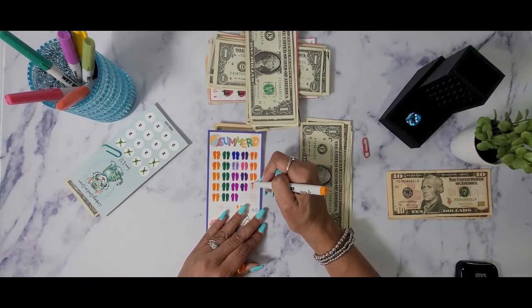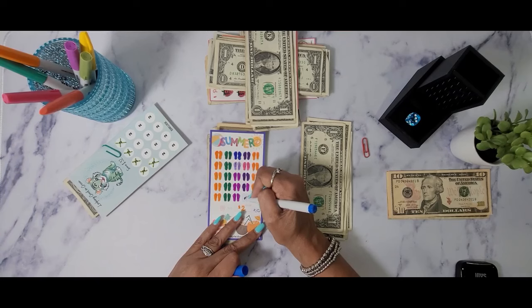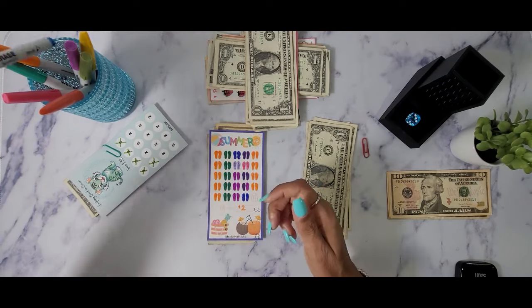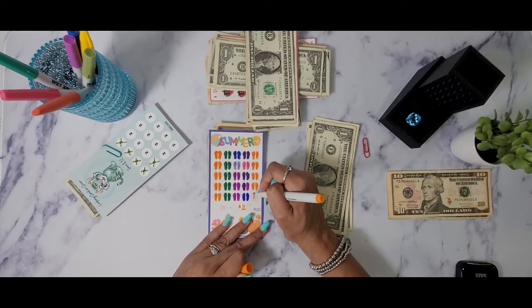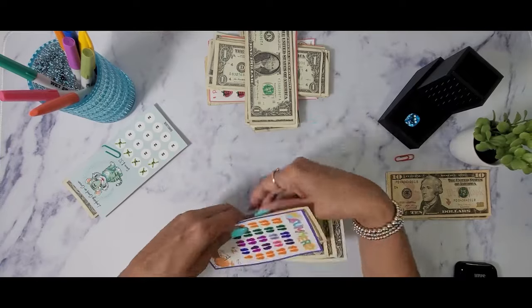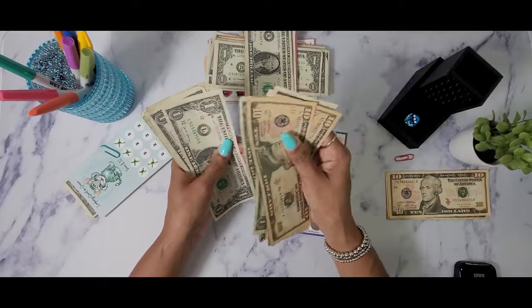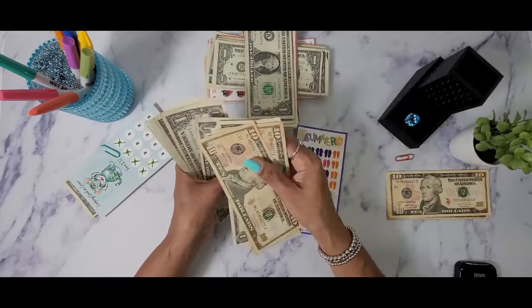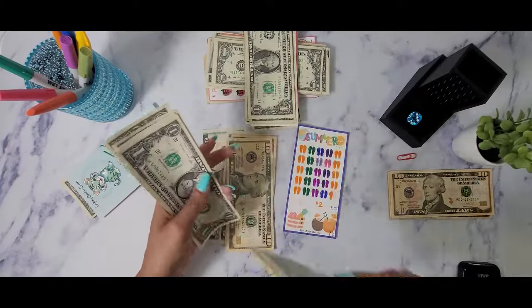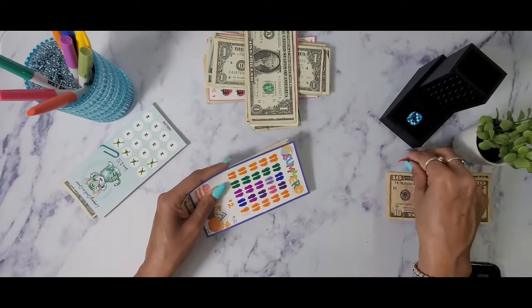That set is going to be two, for a total of three. This one is going to be five. We'll definitely be finishing this next week — this last one will be six, and we only have a dollar to go to finish this challenge. Let's count it first: 10, 20, 25, 30, 35, 36, 37, 38, 39, 40, 41, 42, 43, 44, 45, 46, 47, 48, 49. I'm going to take this ten-dollar bill — we will be done with this one next week.